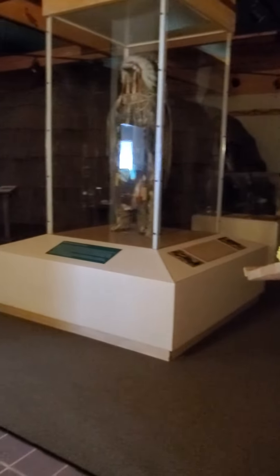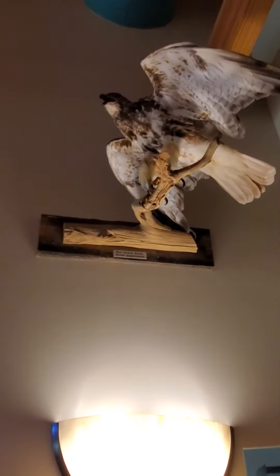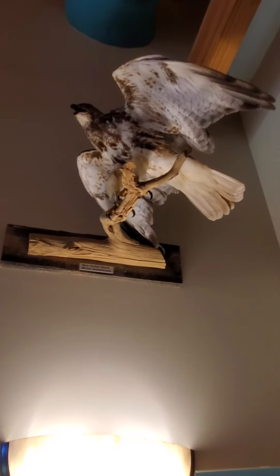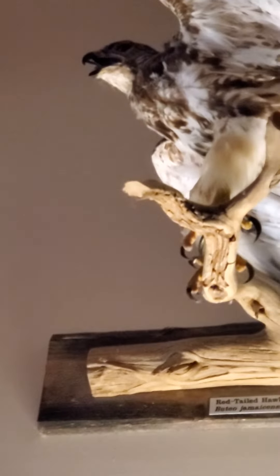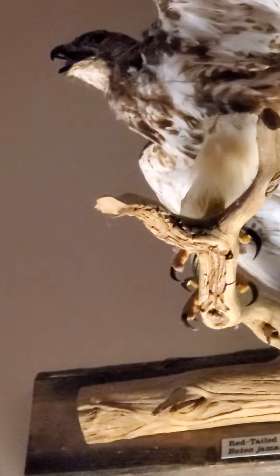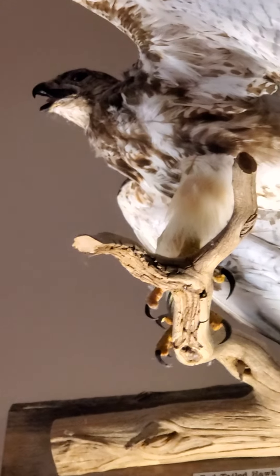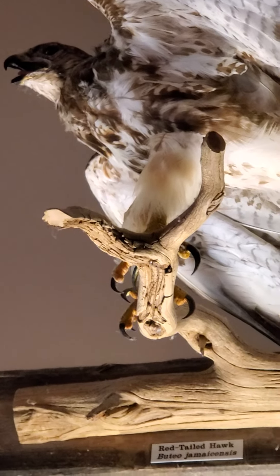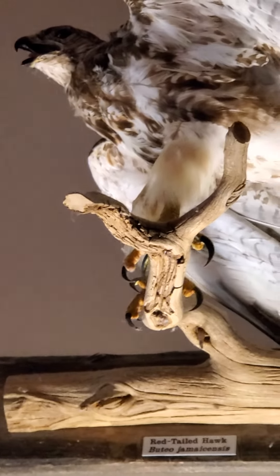Over here you can see a white-tailed deer, and right here is a red-tailed hawk. Remember those adaptations we talked about with birds — the beak? They swoop down and grab their prey. Well, they actually grab the prey with their feet and claws, but they use the beak to help them eat the prey.